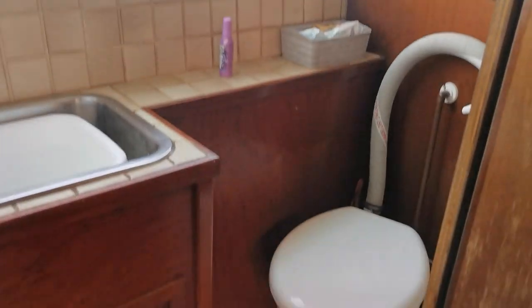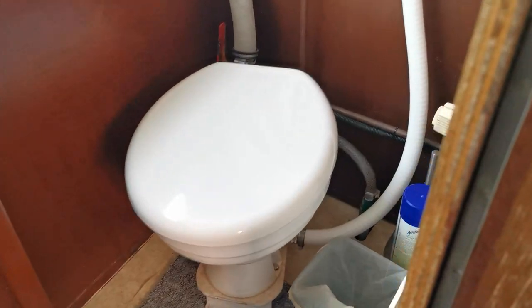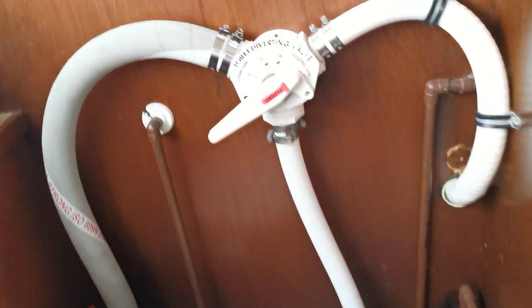This is the aft cabin showing the full-size double berths. It's very dry with excellent headlinings and very good varnish work. Very difficult to fault this boat at all. It's a 1978 build and I must admit I did struggle to believe that — it really is in such good order.